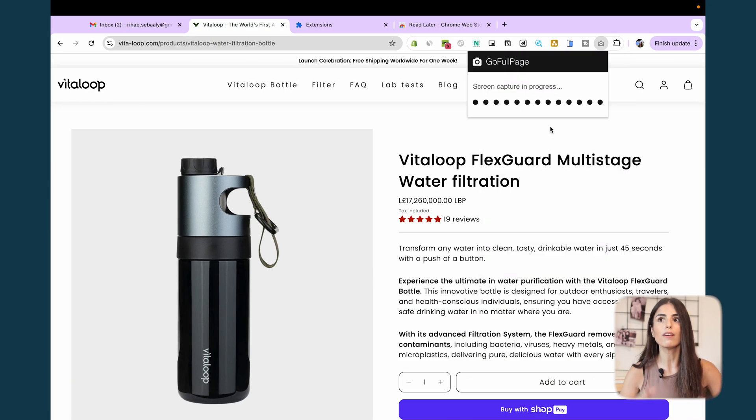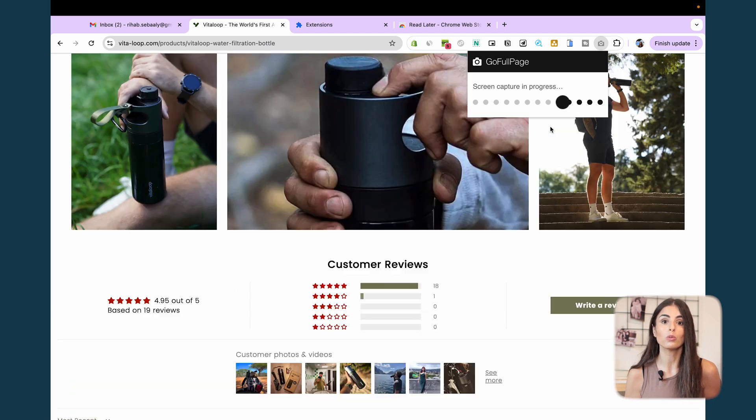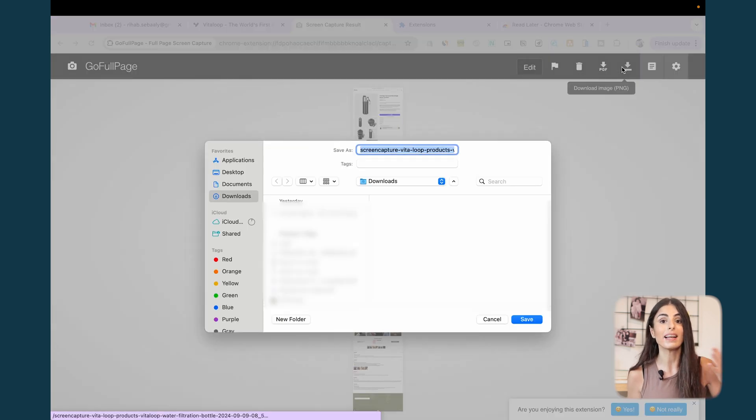Our next extension allows you to take a full screenshot of an entire web page. For example, if you want a full screenshot of your product page, some reports from Shopify, or a Klaviyo email to share with your team members, you can do that directly with this extension. It's super simple to use and very functional.